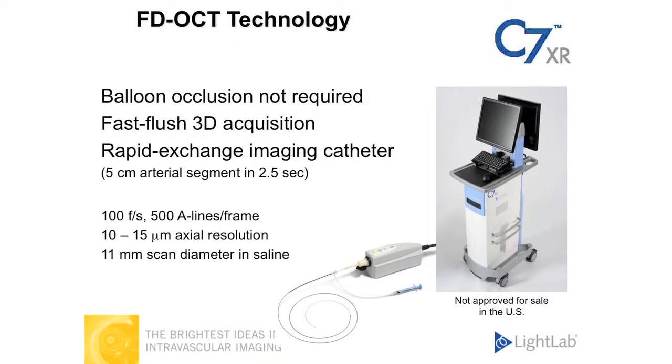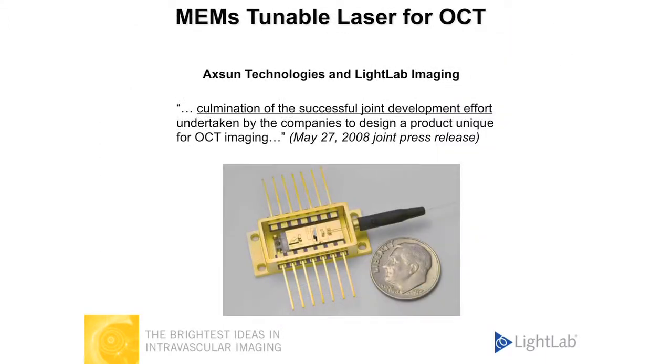That really allowed people, for the first time, to make images on a wide scale in the clinic in clinical operation. Our company just introduced, earlier this year in Europe, this Fourier domain technology based on a MEMS tunable laser — a very tiny laser that was developed in collaboration with a local company called Accent Technologies.